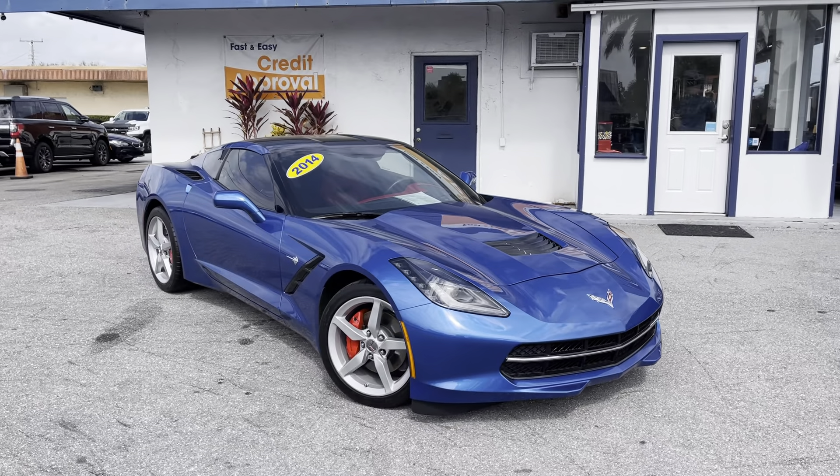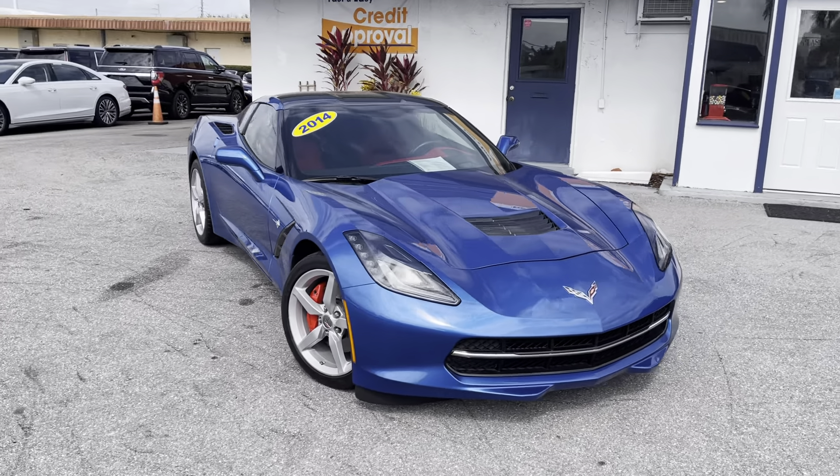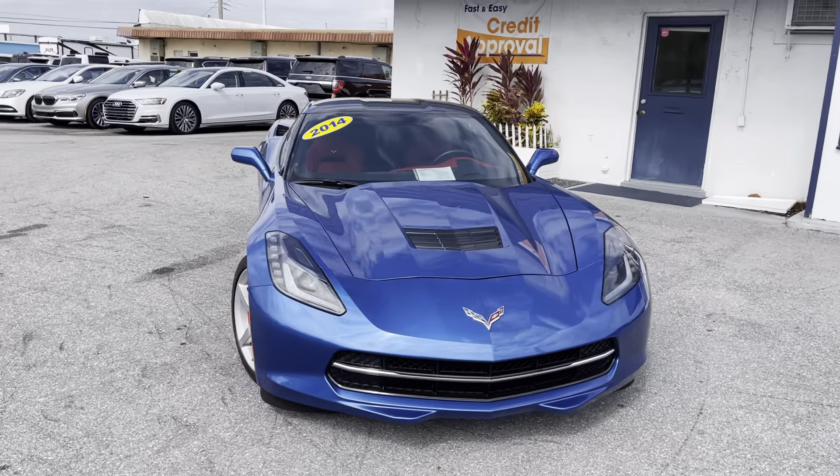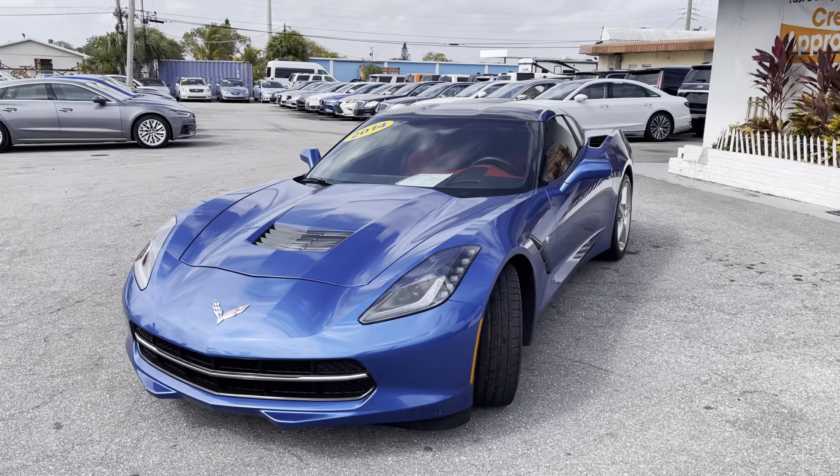If this is your first video of ours, we do these videos not to hype the car up — though there is a lot to hype up about this one — but we do it for our out-of-state and out-of-town buyers. We want to make sure that when their car arrives, they know exactly what they're getting and there are no surprises.